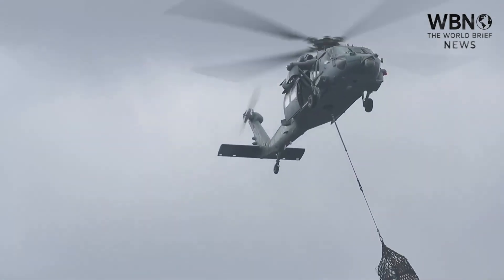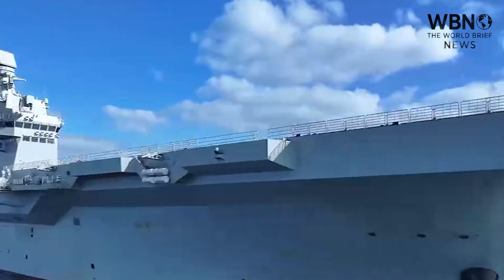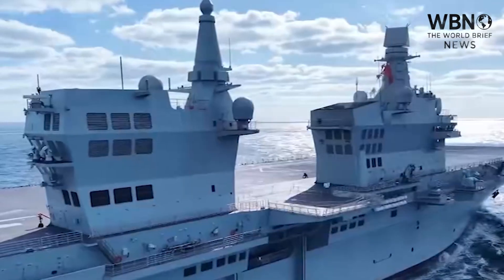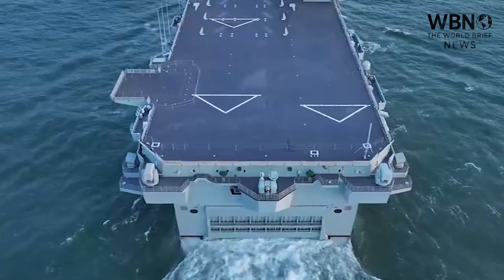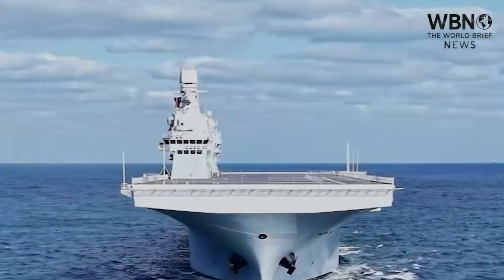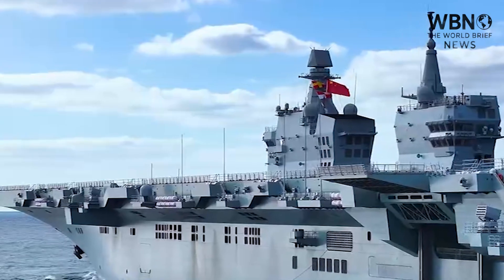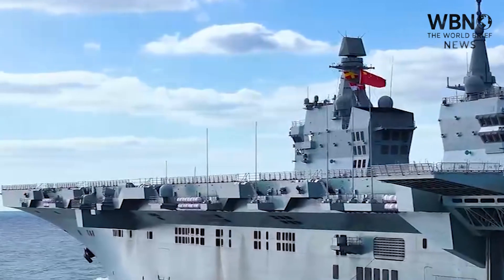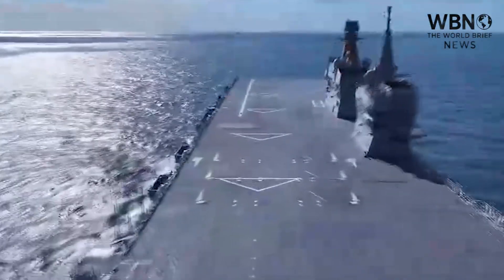Today, those lines have just been blurred. This is the Sichuan, China's new Type 076 amphibious assault ship, and as it heads to sea for its maiden voyage, it is sending a ripple of disruption through the naval world. Because this is not just another amphibious ship — it is not just a bigger version of what came before. It is a new kind of naval predator, a hybrid warship that defies easy categorization.